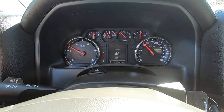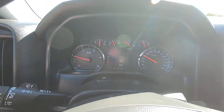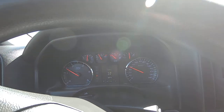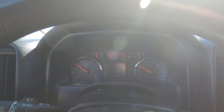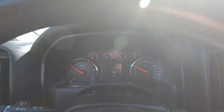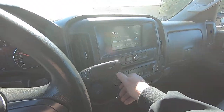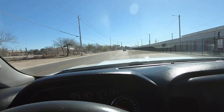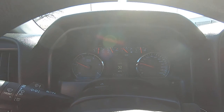Deposit is $500. Once we have a deposit, we have a deal. Until then, it will stay for sale. This truck is going to be extremely popular, so please make sure you get that deposit in.